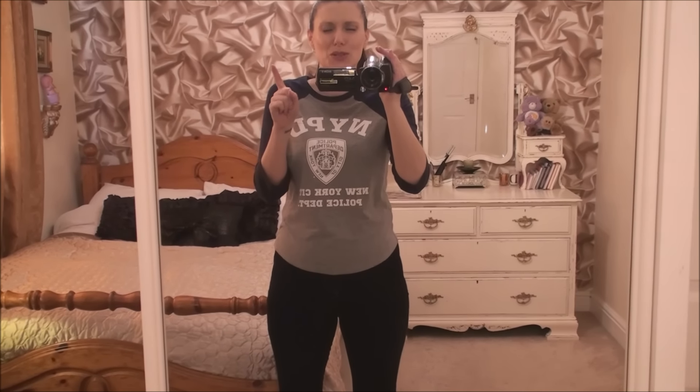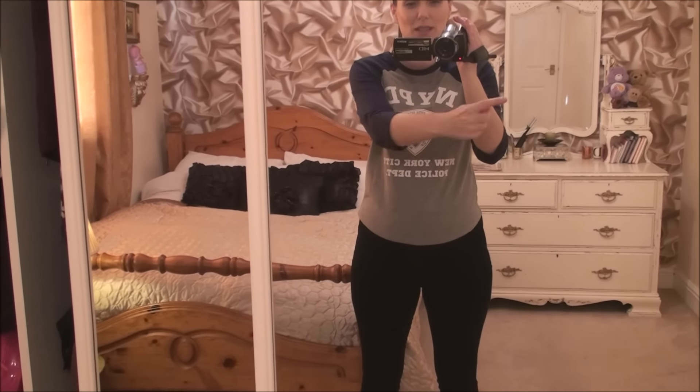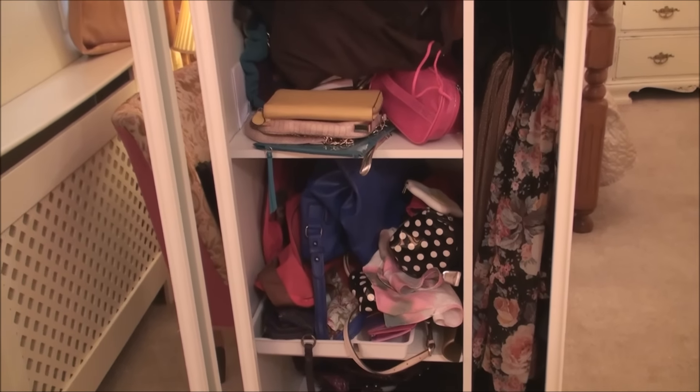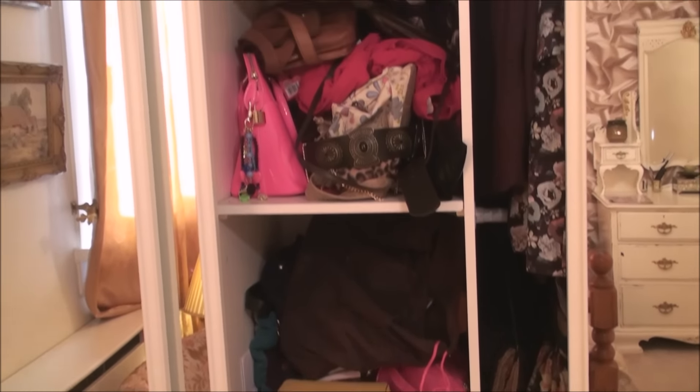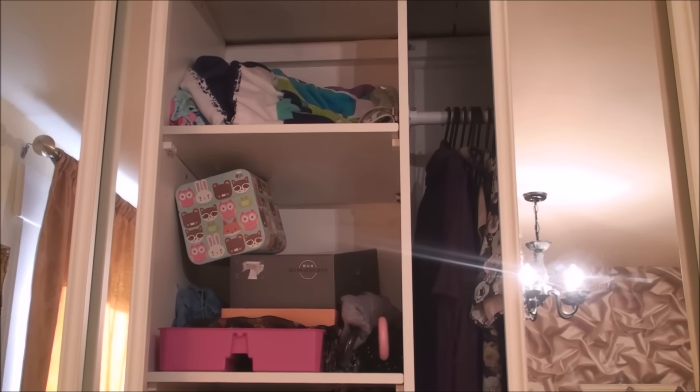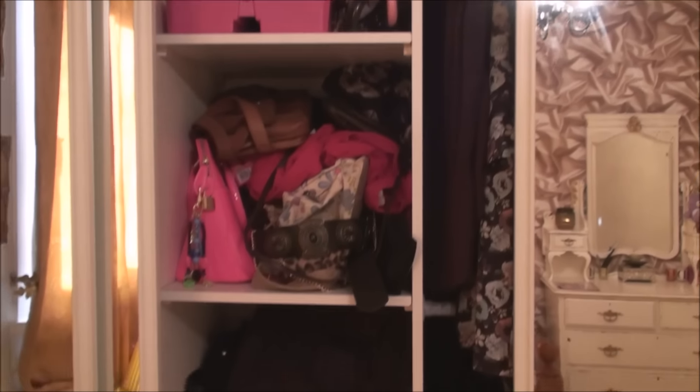Hi guys, today I'm going to declutter my bedroom. Last time I was doing a clear out, someone asked if I'd film it the next time, so that is what we're going to do today. Right now I'm looking in my mirrored wardrobe, and to the left of me is my atrocious handbag cupboard — it is just a mess. Behind this mirror are all my clothes, which we'll be clearing out today. The cupboard is just jam-packed with handbags, makeup bags, scarves, accessories — all sorts of stuff.